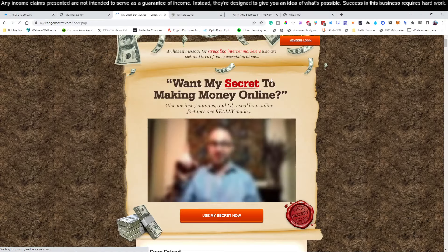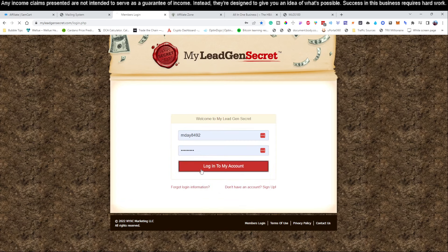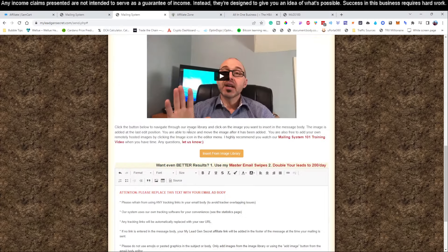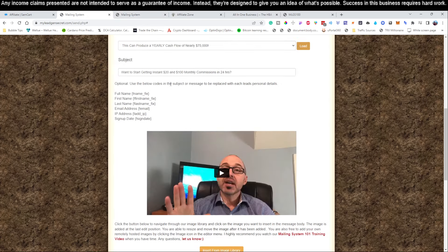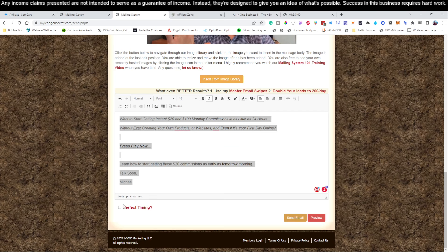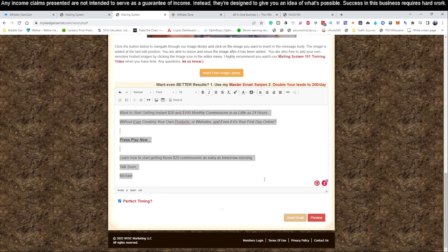Let's do this two more times so you can see the process. We're going to log back in, go to our next account, go to the mailing tab, click 'Select All.' The last thing we copied was the body, so we're going to paste that in, select all of it, change that to a 16 font. Now we just got to jump back and grab the subject line, jump right back to the new tab on the new account and paste it in, hit 'Perfect Timing,' and send the email. Now you see how easy this is — it's super, super simple.